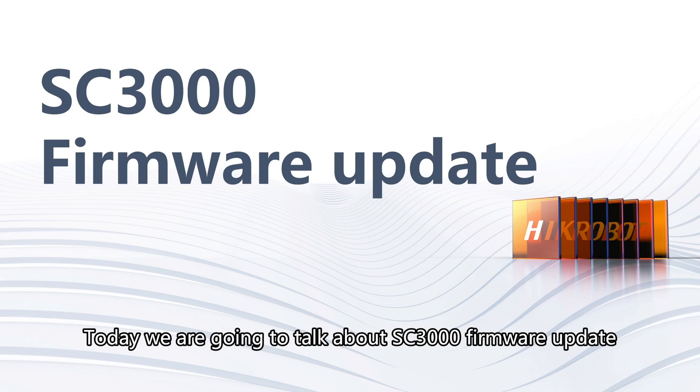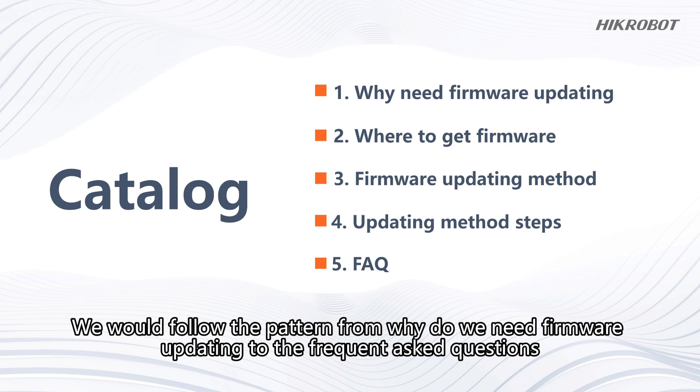Today we are going to talk about SC3000 firmware update. We will follow the pattern from why we need firmware updating to frequently asked questions.